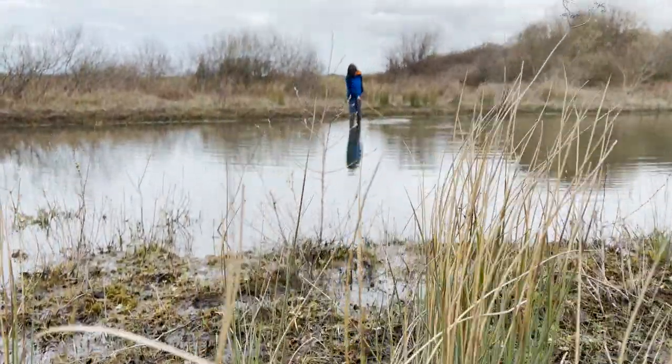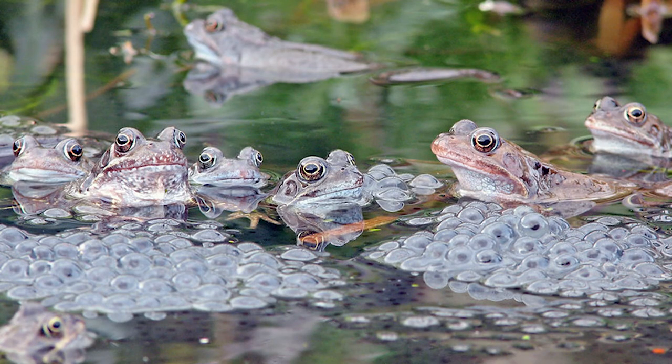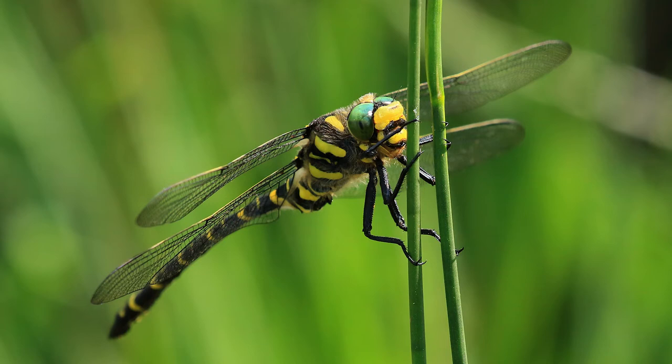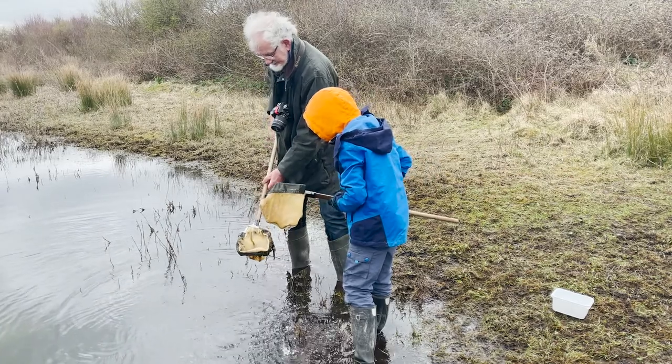The man-made ponds of Braunton Burrows provide ideal habitat for amphibians and freshwater invertebrates. Our pond dipping and nighttime conservation experience is led by ecologist John Burrows.